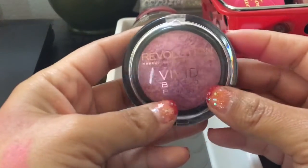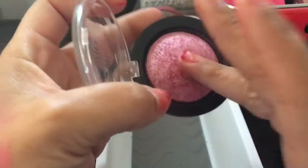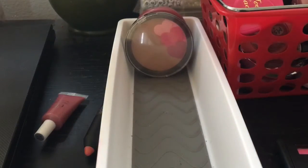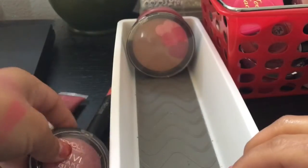The next one is this Makeup Revolution Vivid Baked Blush in Bang Bang You're Dead. It's shimmery and it's like a purpley tone. I haven't used these much. It's quite light on the swatch. I think I might pass this along just because I have so many blushes. Hopefully my niece will like it.